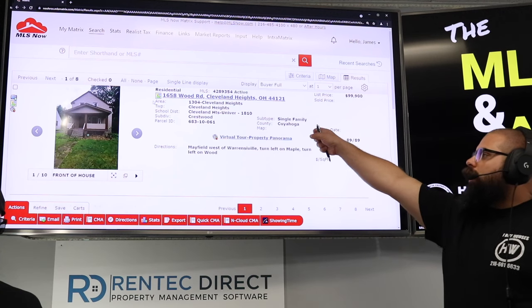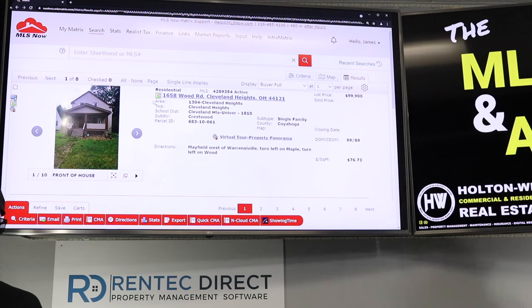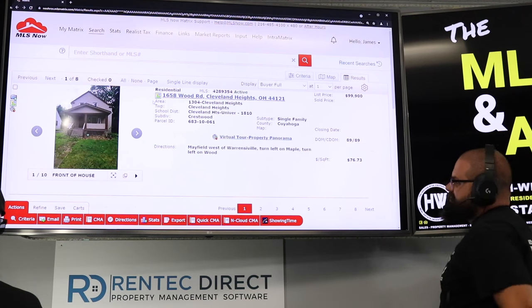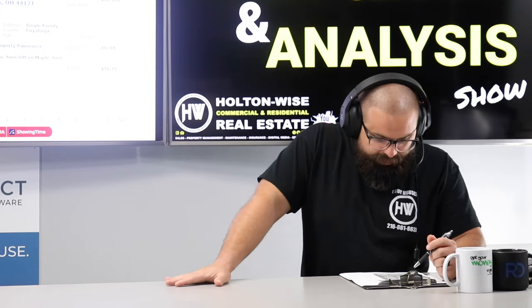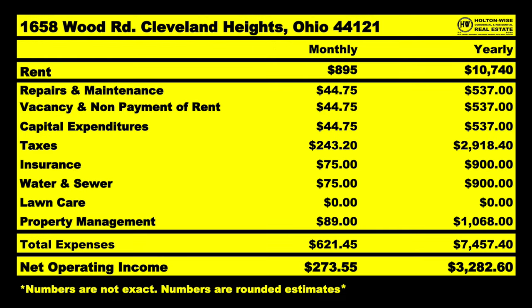And then you get to walk across deals like this: 1658 Wood, Cleveland Heights, 44121. Listed at $99,989. There's a tenant in here paying $895 a month, that's $10,740 a year. After you calculate your fixed and variable expense estimates running a property like this, you're looking at roughly $3,282.60 a year in net operating income.